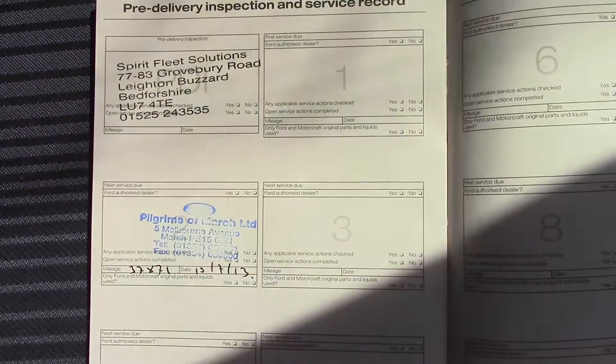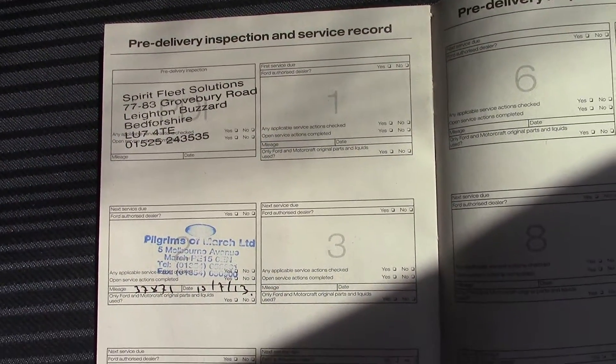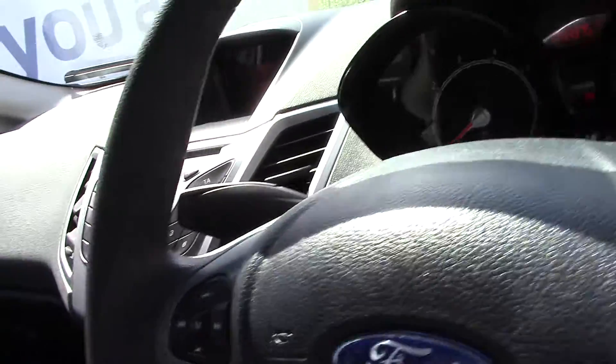Moving over here, we can see that this vehicle does have a service history, and we shall also service this vehicle before it's sold to you, the customer.